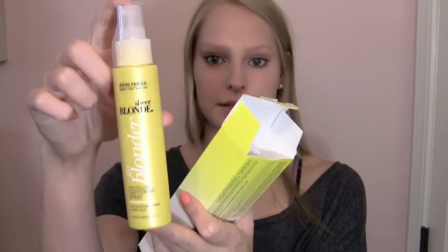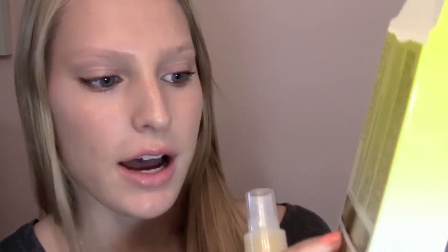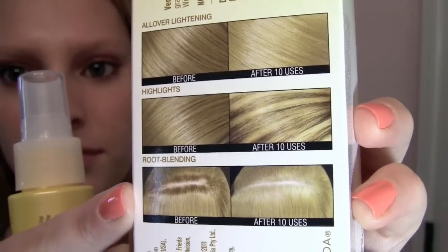This is basically what it looks like, and if you open it up it looks just like this. It does have a little guide on the back that tells you how much to spray — it says if you want overall highlights, highlights, and root blending. I basically don't really follow this. When I did it last summer I got out of the shower, sprayed this over my entire head, then went to the beach with wet hair.